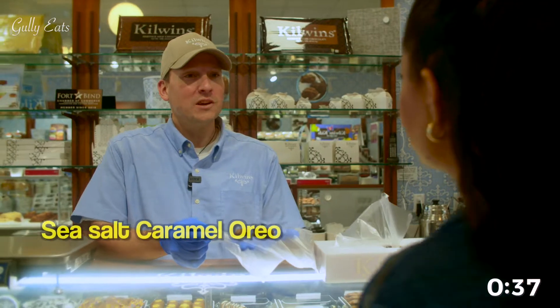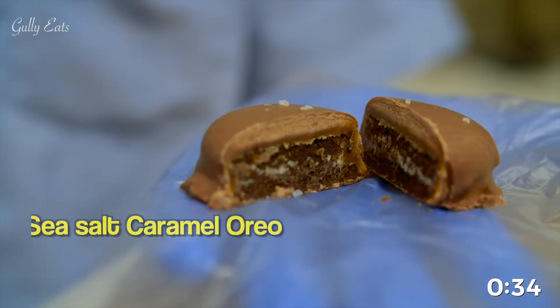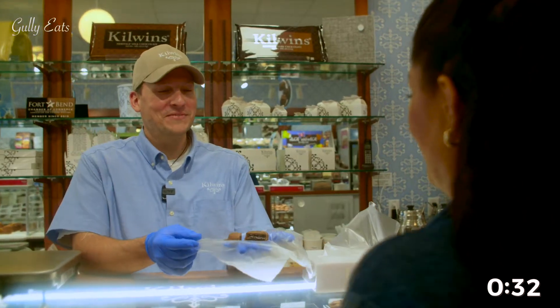This is a sea salt caramel Oreo. It's an Oreo covered in caramel, covered in chocolate, with sea salt on top. Yum.